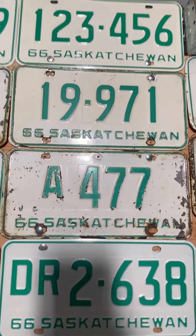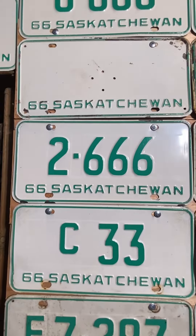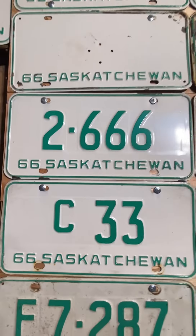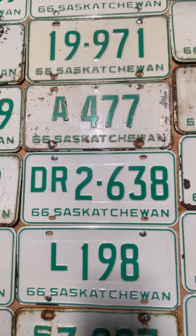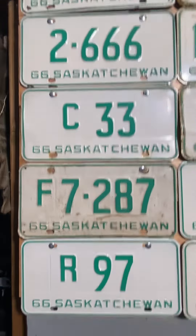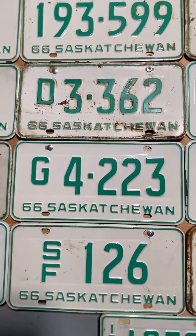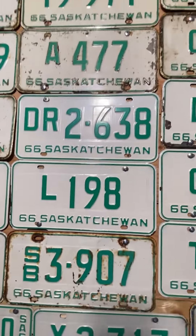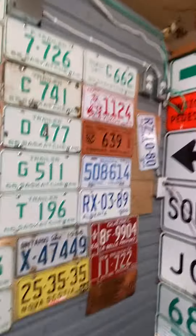We got a plate for interprovincial transport with the six-digit, we got that four-digit triple six. We got that commercial 33, that DJ delivery plate, that DR dealer plate, we got an L for livery, G for government, F for farm, R for rural or restricted, something like that — special farm, that six-month plate, and a school bus plate — first year for the school bus.